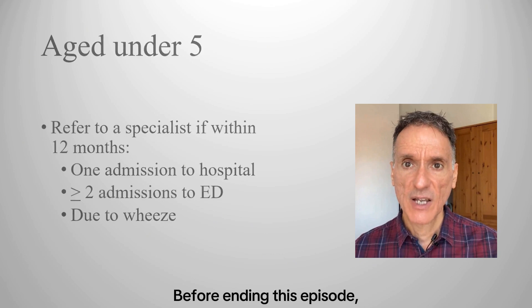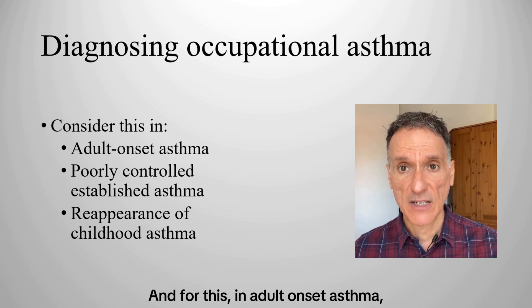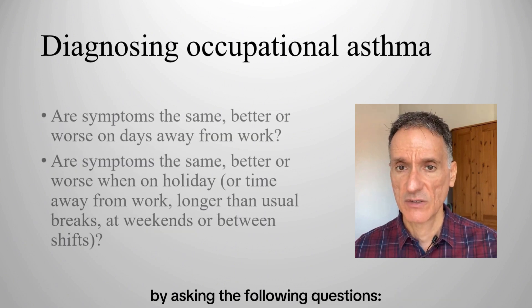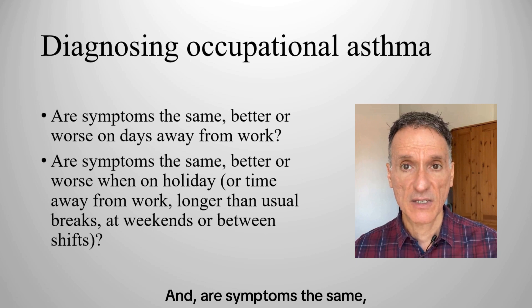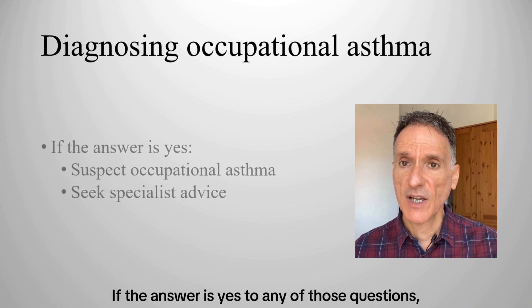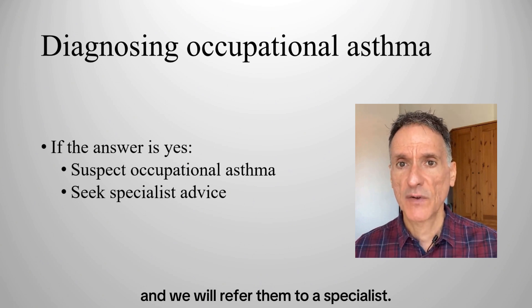Before ending this episode, let's touch on diagnosing occupational asthma. In adult onset asthma, poorly controlled established asthma, or reappearance of childhood asthma, we should check for a possible occupational component by asking: Are symptoms the same, better or worse on days away from work? And are symptoms the same, better or worse when on holiday, or during longer than usual breaks at weekends or between shifts? If the answer is yes to any of those questions, we will suspect occupational asthma and refer them to a specialist.